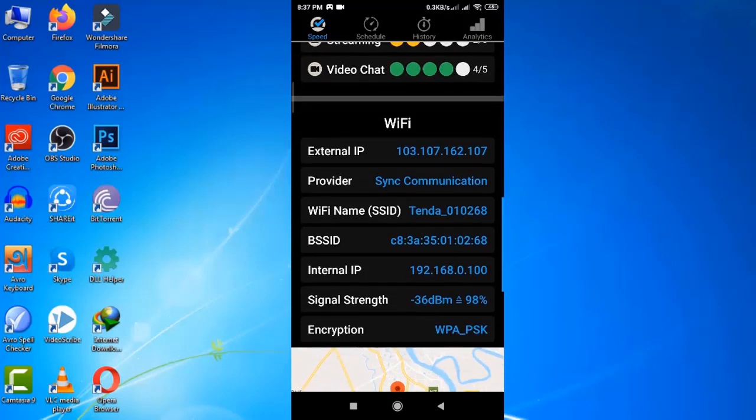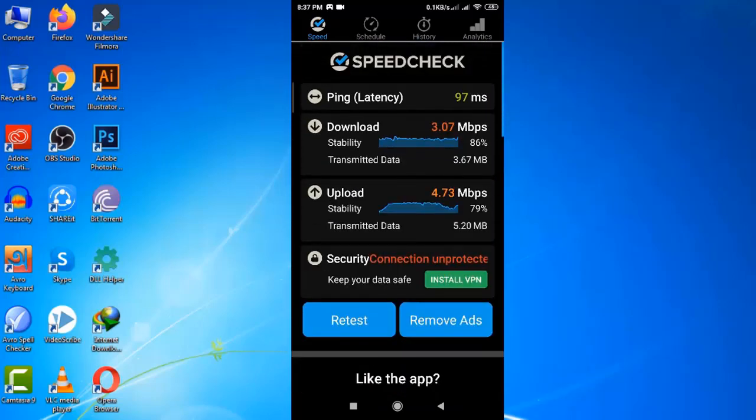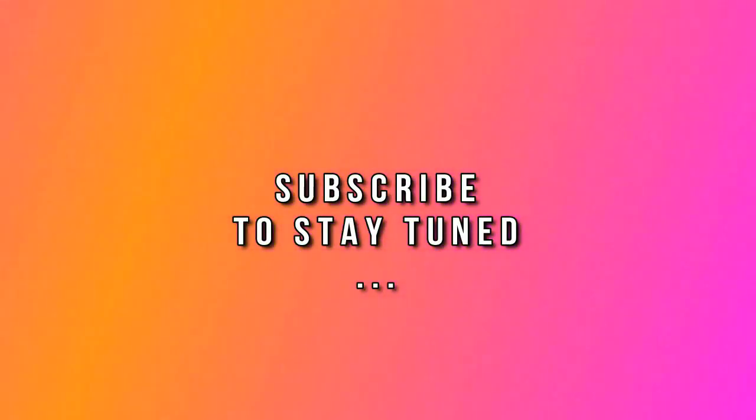To be honest, I tested a couple of different apps to make this video and I found this one is the best for me. You can also suggest your favorite app in the comment section if you want me to test it. Thank you so much for watching and please subscribe to my channel and stay tuned.